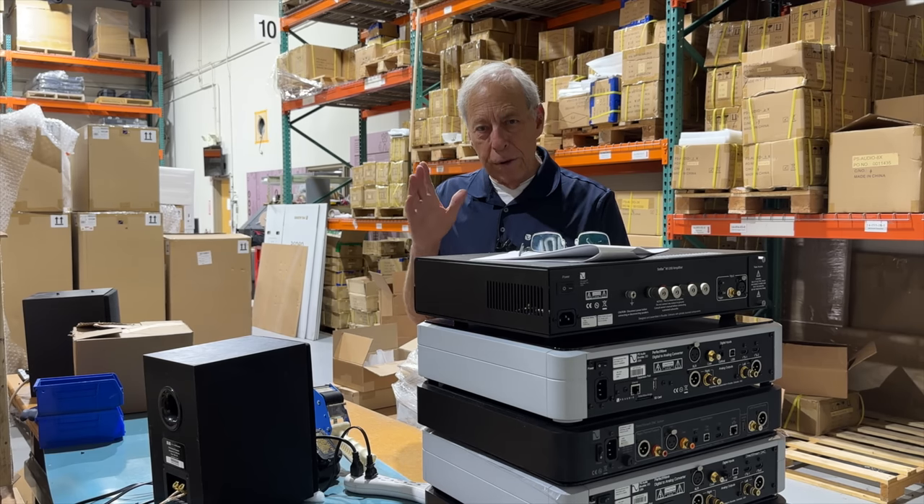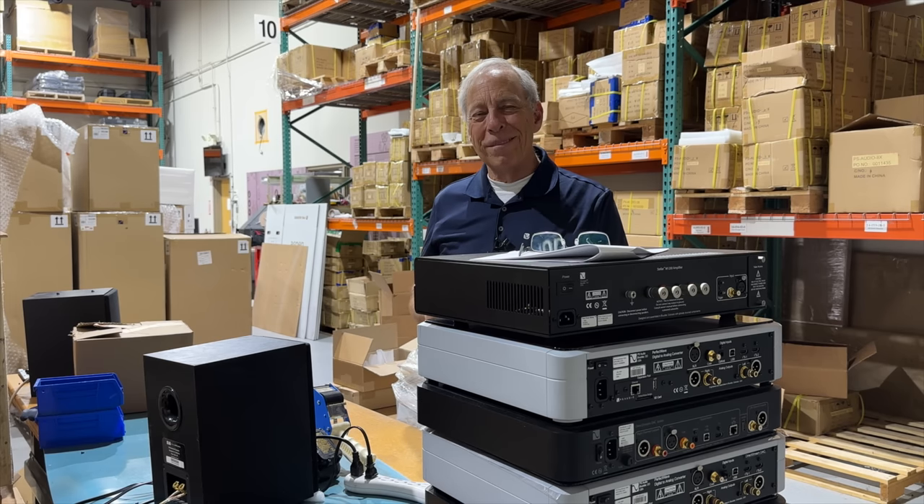But do make sure that you understand the cartridge is far more important than the turntable itself. And if you have to make a choice, spend the money on the cartridge. Thanks for the question. Talk to you later.